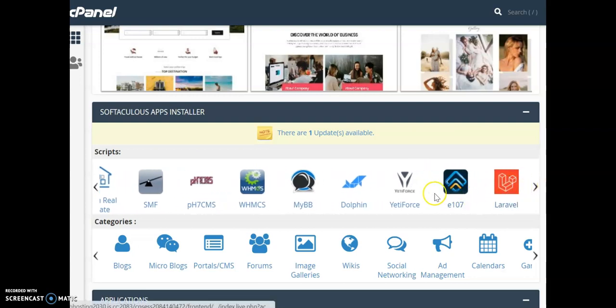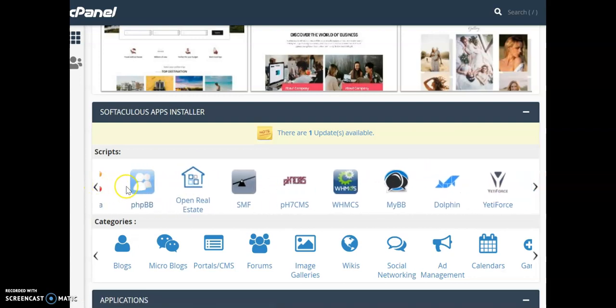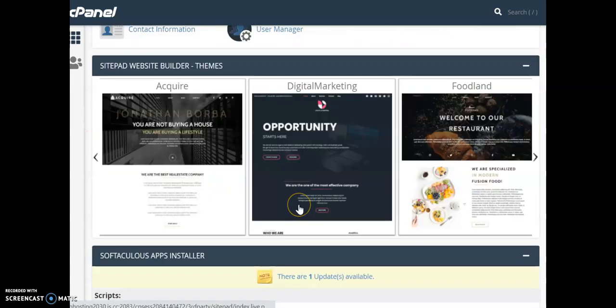There are hundreds of apps available — depending on your business, you can choose from any of them. If you're facing any issue or you're not sure which app to use, just click on the chat and you'll be assisted.